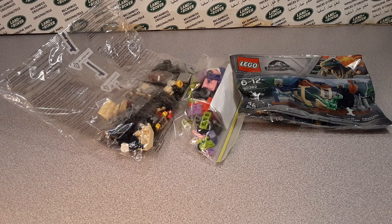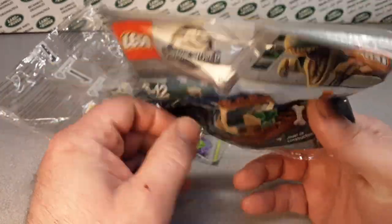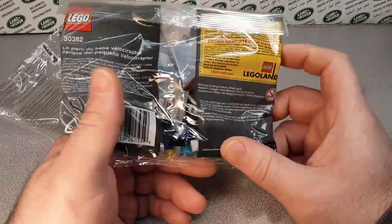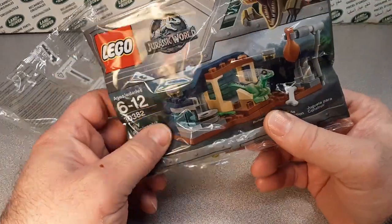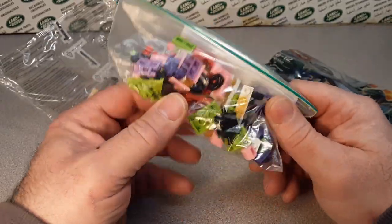Alright, this is your friend Dan-O! We're going to be taking a look at Legos today. I am not a big Lego person because I just don't have the mindset for it. I don't know why. I do buy them when I get a chance.